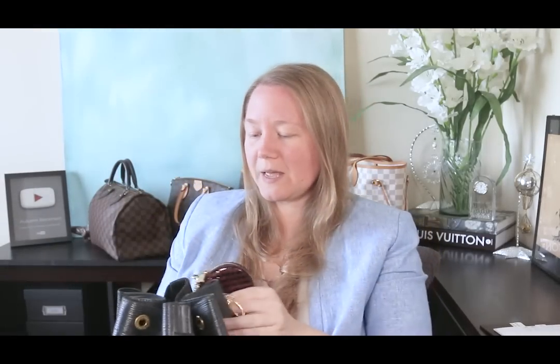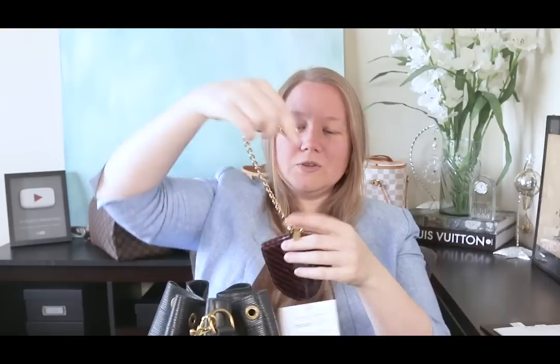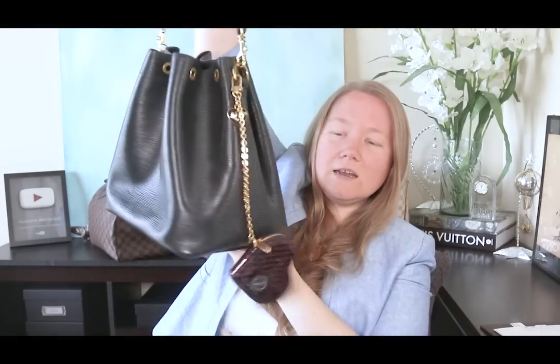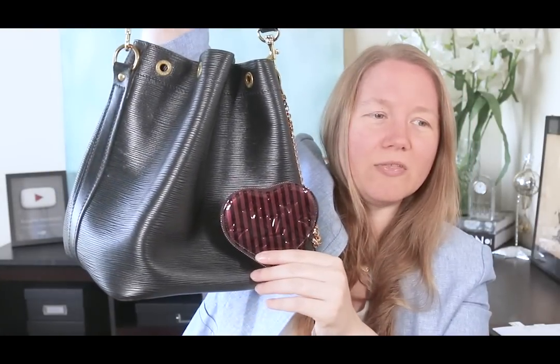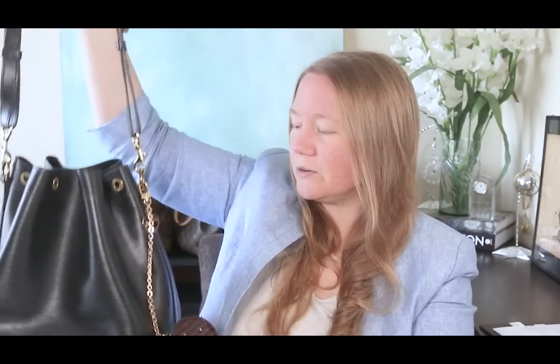The first bag is the petite Noe, a vintage bag in black Epi leather. I don't keep it stored with the drawstring. You can use the clip and let it hang, or clip it to itself to make it shorter. If I just let it hang off the side, it swings nicely when wearing the bag on the shoulder. Here's how the amaranth looks against the black Epi — it looks shinier on film with the lights, but in person it's a darker, richer color.